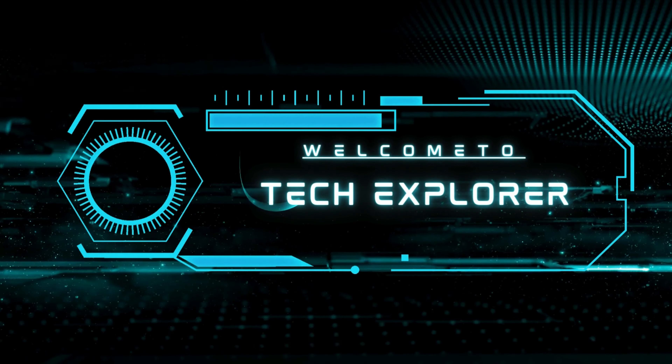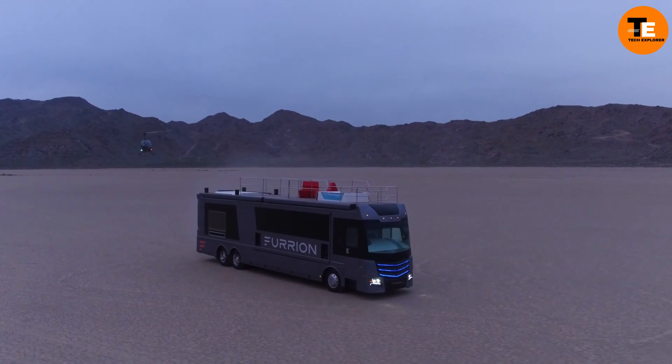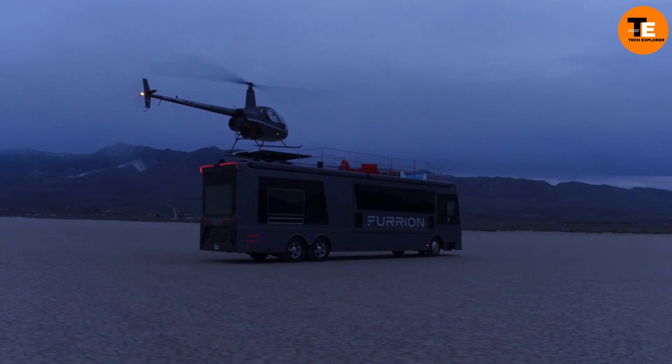Welcome to my channel, Tech Explorer. The Furrion Elysium is basically a mansion on wheels, or better yet, a yacht that cruises on land.